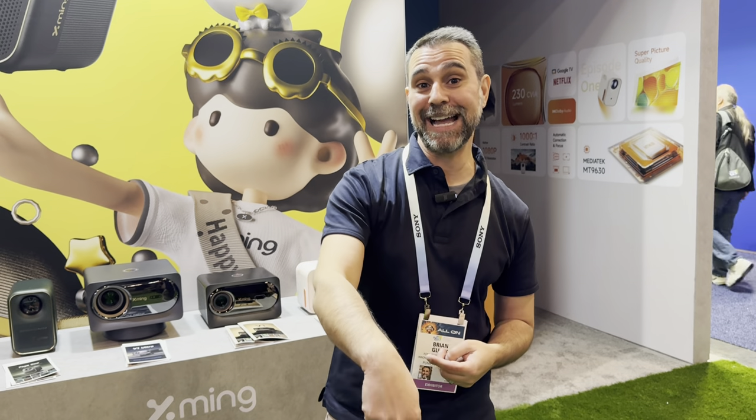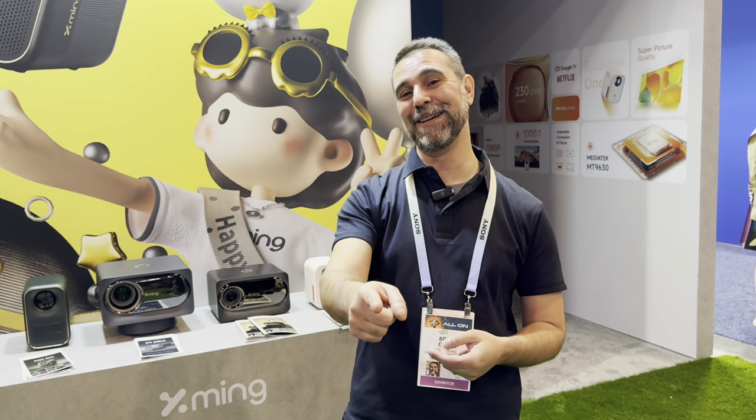That's a wrap for the Formovie booth at CES 2024. If you have any questions about any Formovie products, don't hesitate to reach out at projectorscreen.com — you can visit us on the web or give us a call. Contact information will be in the description of Brian's video.